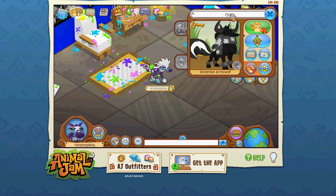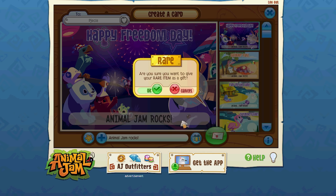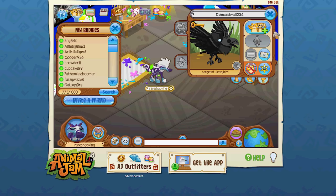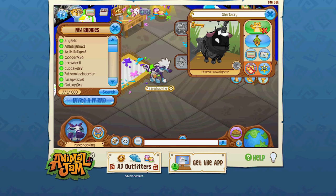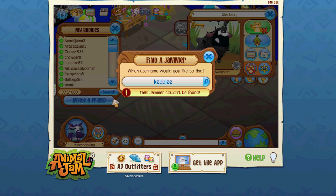Of course I'm going to buddy them all. Pagesia did two designs — really two incredible designs — I'm going to send them a red long and a pink wrist and an orange short. Up next is Diamond Wolf 234 — I'm going to send them a long spike, and since you're already my buddy, I'll send you a blue long. Sharks Cry, that one was very good — already my buddy, but now you get a blue long. Kebly AJ — send me another email, Kebly, so I can send you a buddy request and some items.